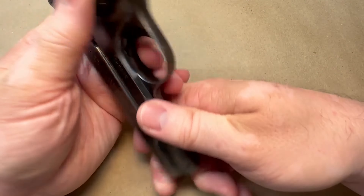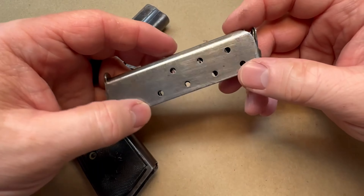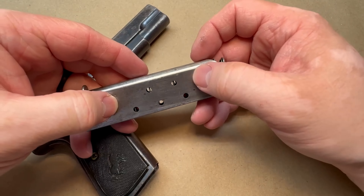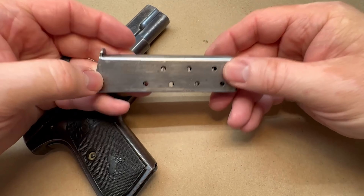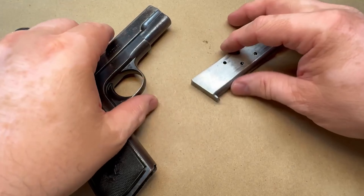One thing it does have is a heel-release magazine, which a lot of people would be turned off by. I'm wanting to say they are an eight-round magazine — one, two, three, four — yeah, probably an eight-round magazine, so eight plus one.